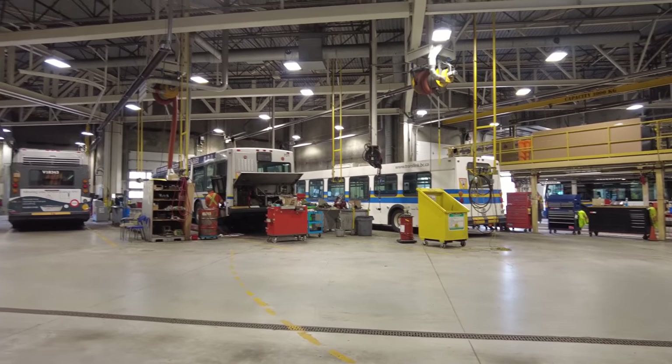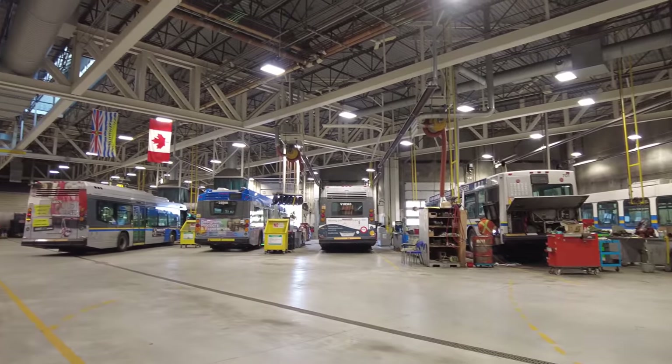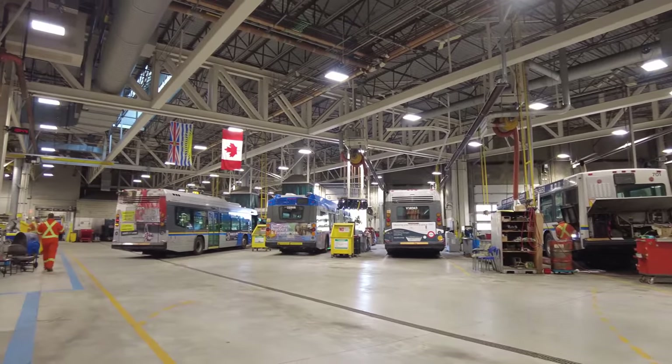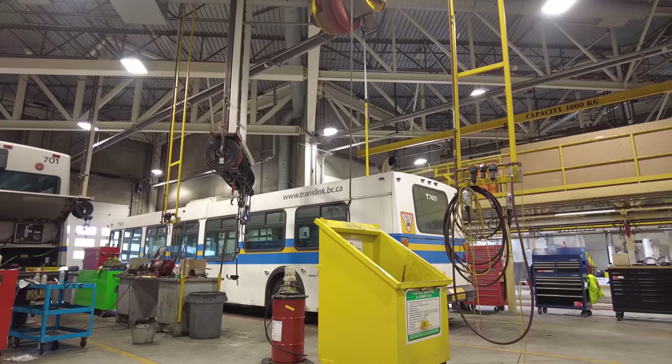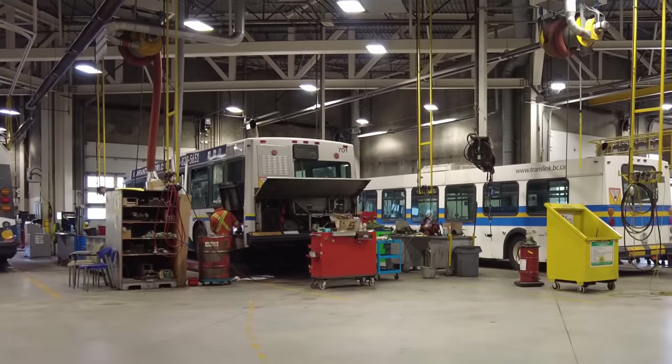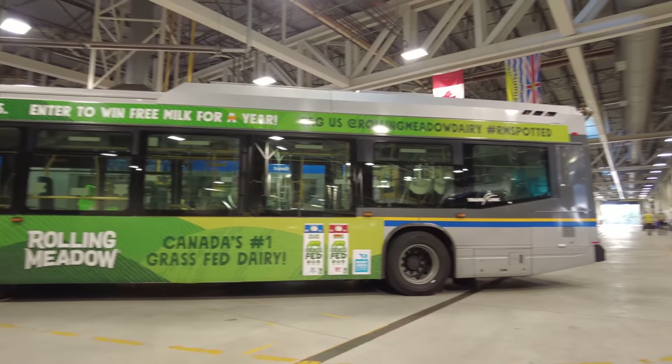Despite the space being full of various vehicles and equipment, it was clean and well organized — props to the maintenance team here. Within the bus maintenance part of the Vancouver Transit Center you can see all kinds of different vehicles being worked on, from old New Flyers used for training to an old asymmetric Nova bus to the newer hybrid buses, some of which are even articulated.